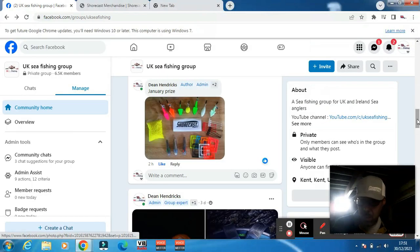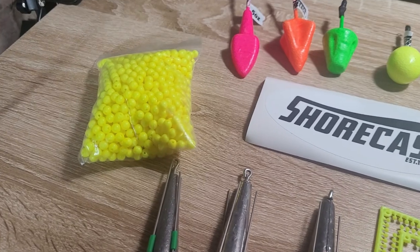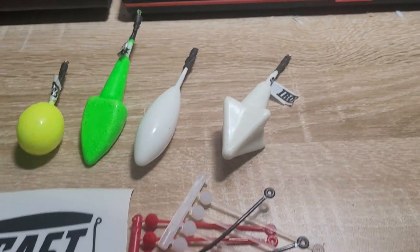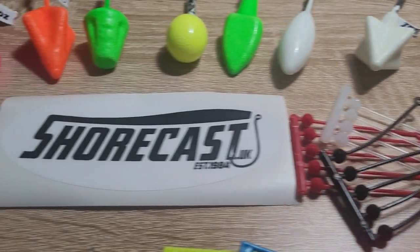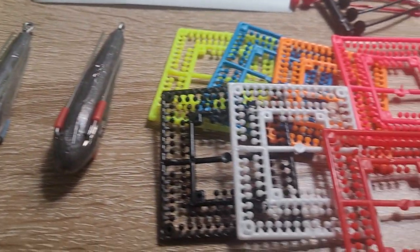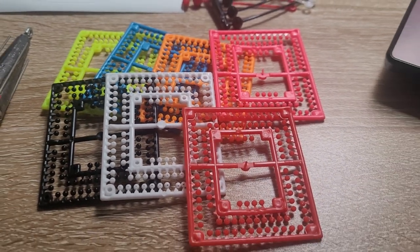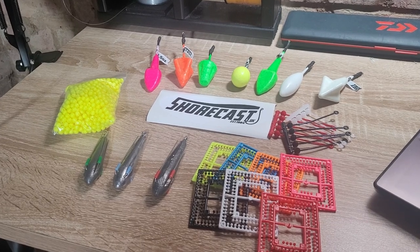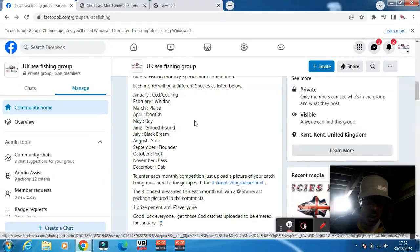So the prizes — as I say, there are 12 monthly competition prizes. The first one is cod and codling, which is open from now to the end of the month. You must upload any cod or codling pictures being measured, and the length of the fish is what we're going for — three winners for that.